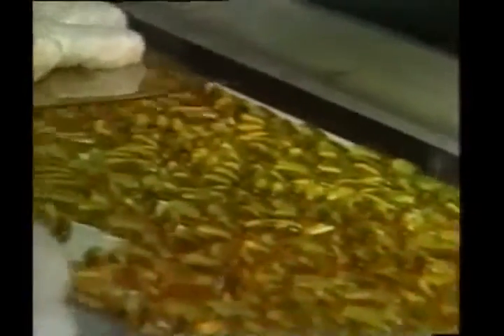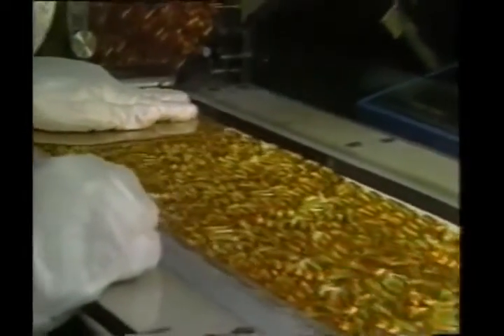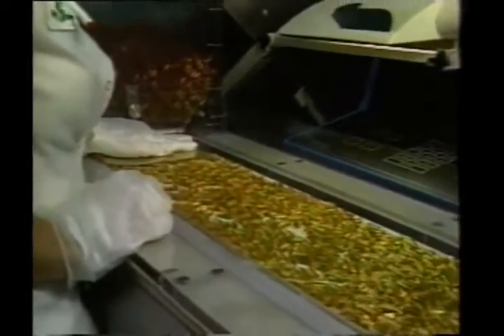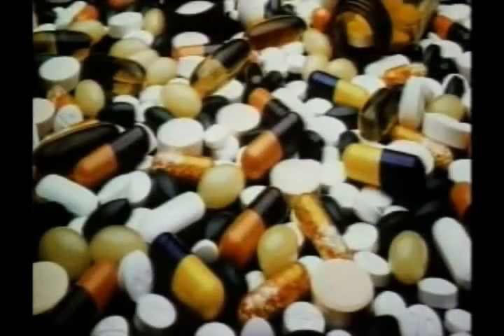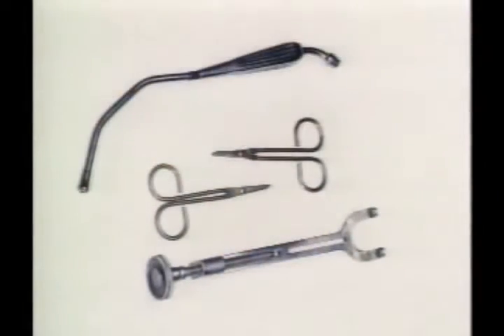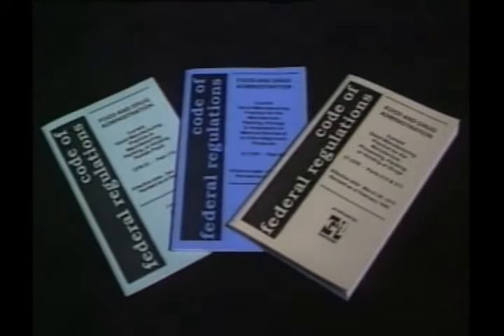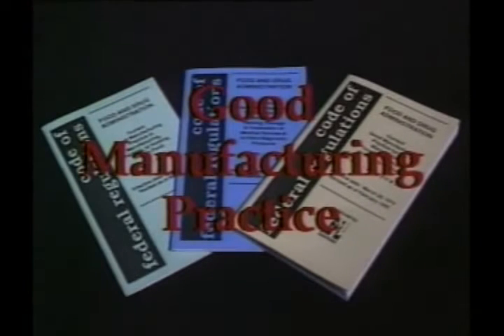But we're not the only ones concerned with the health of our customers. The Food and Drug Administration, the FDA, also has this responsibility. And one of the ways the FDA works is to inspect food, drug, medical device manufacturers, and other healthcare organizations, such as blood banks, to determine the quality of manufacturing and control practices. These controls and practices are established in a government regulation called good manufacturing practice.